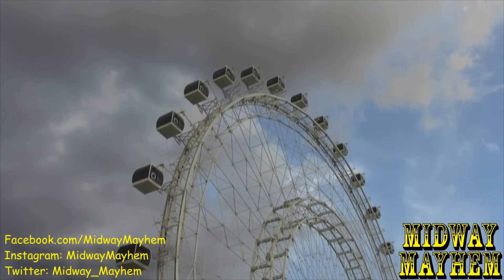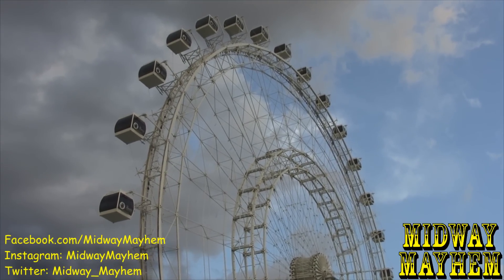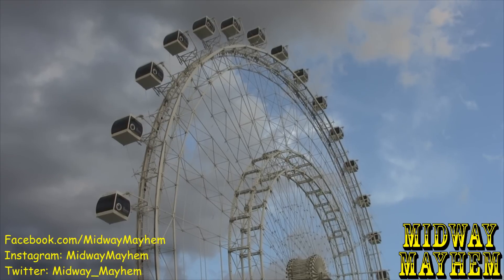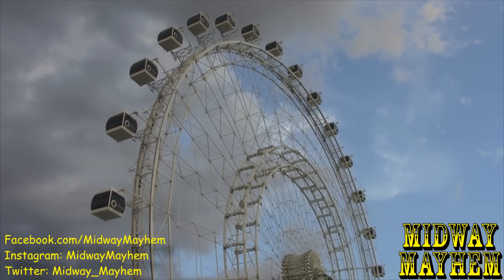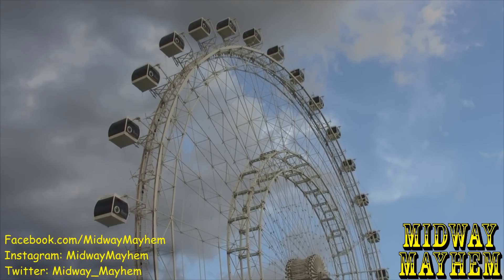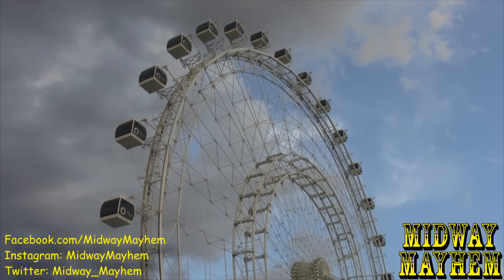One last thing to note: the Orlando Eye is currently closed. On their website they have it listed as down due to inclement weather — it got struck by lightning. But they do expect to have the ride open in the next couple of days, so if you are visiting it will probably be open. We'll keep you updated.